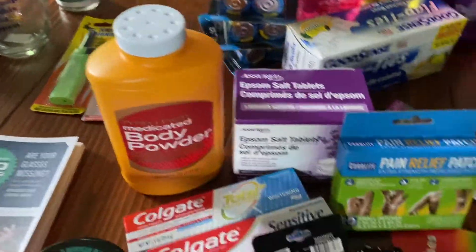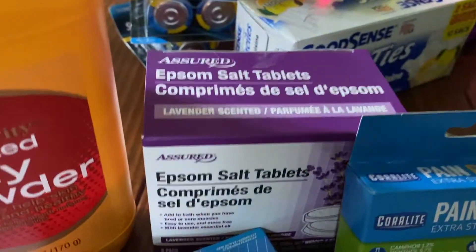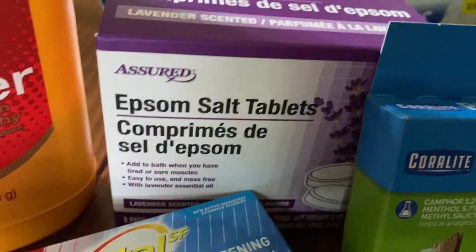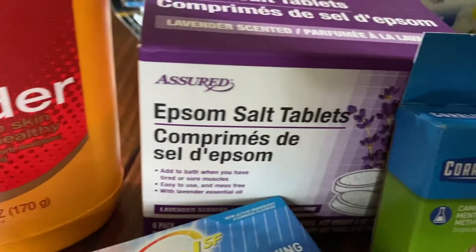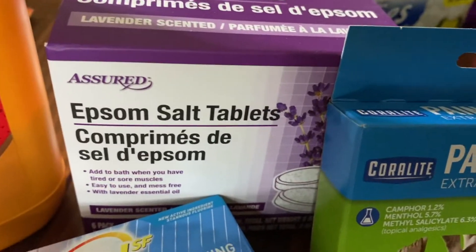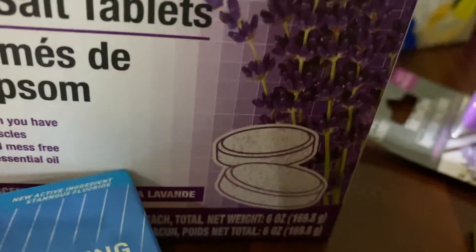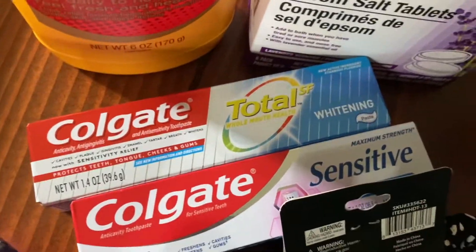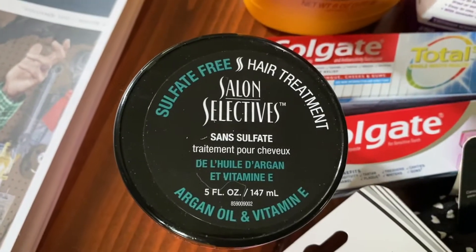In the bath and body section — the drugstore aisle — we got some body powder. These Epsom salt tablets sounded really nice: you plop them in the bath and it's less messy than loose salts. They'd also be good for a foot soak in a little tub. We also grabbed some small toothpaste since we're going to be away for a short time.